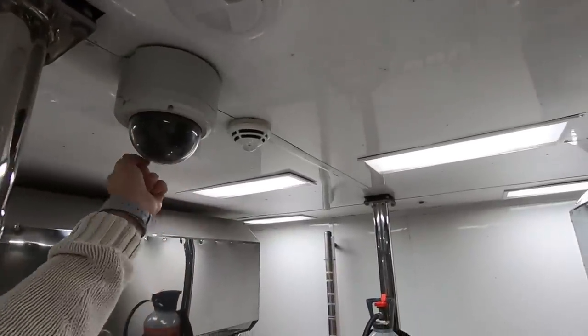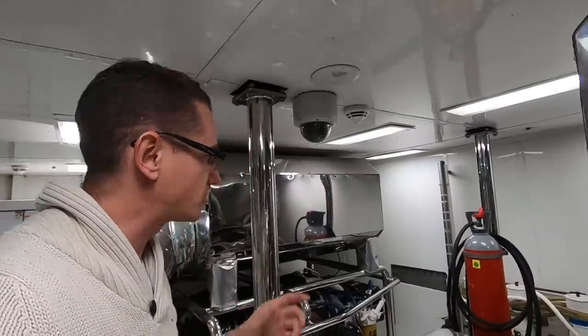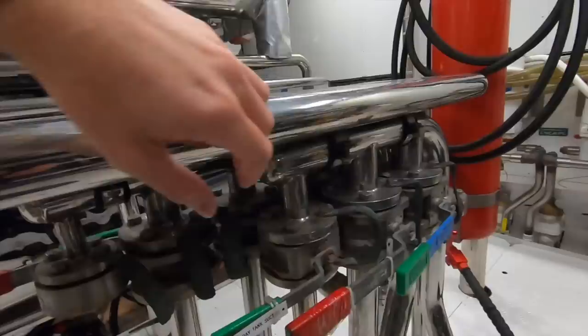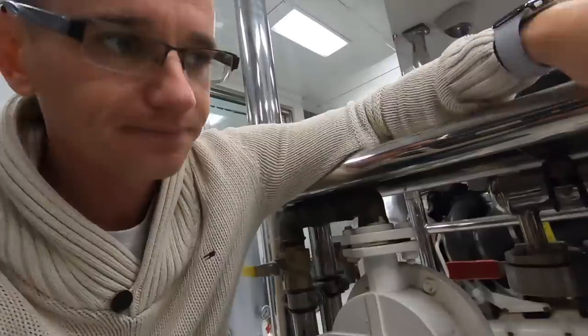We also have fire alarm detectors here, and an engine room camera that rotates 360 degrees, tilts up and down, and has a zoom — I can control it from the bridge to see exactly what's going on. These valves are the fuel transfer valves: I can choose to take suction from the starboard or port tank, and choose delivery to the starboard tank, port tank, or day tank — allowing me to move fuel wherever needed.